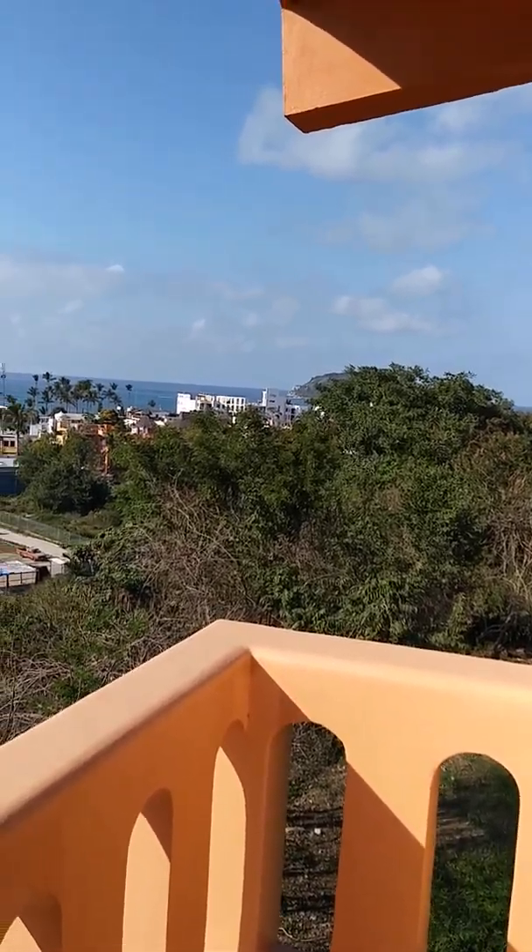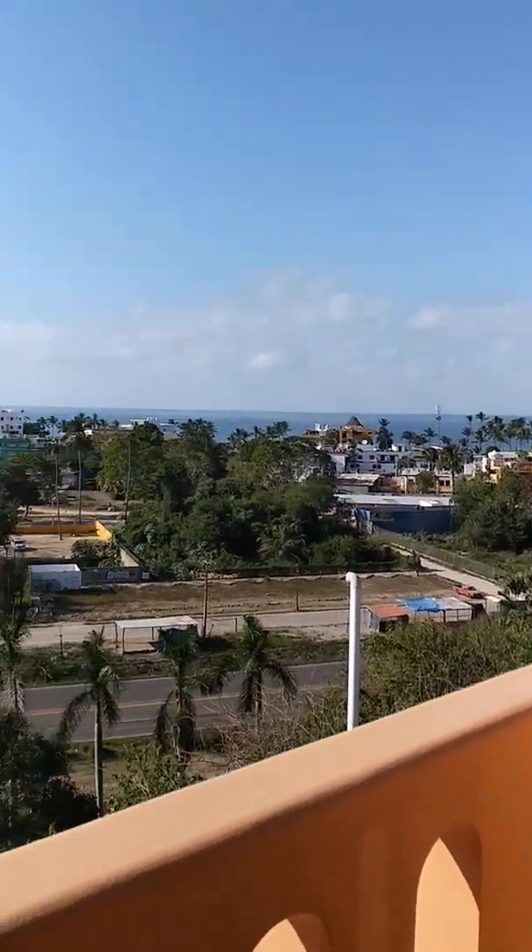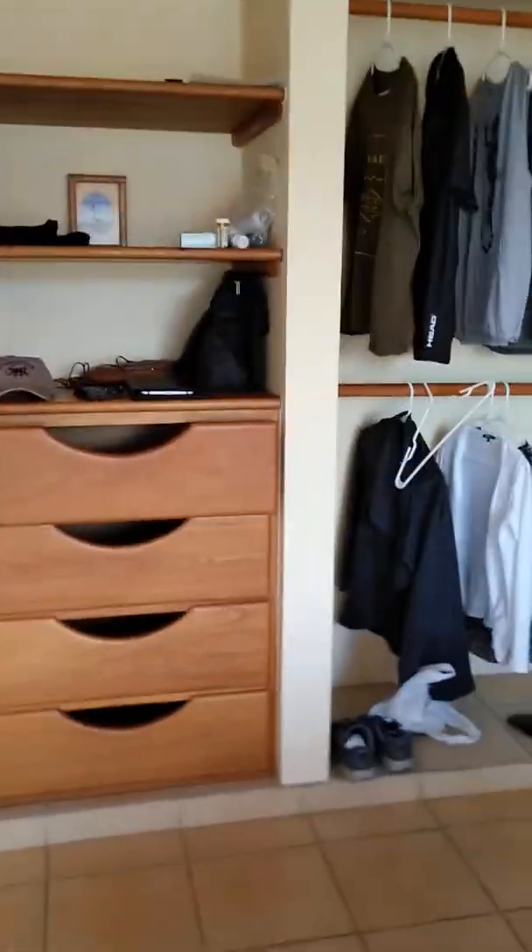That's Bird Island, I think they call it. Yeah, kind of nice, eh?